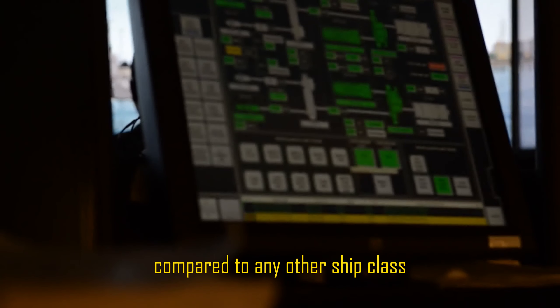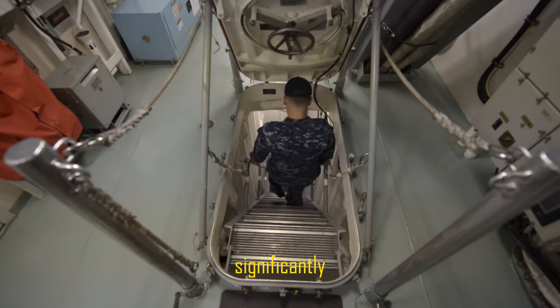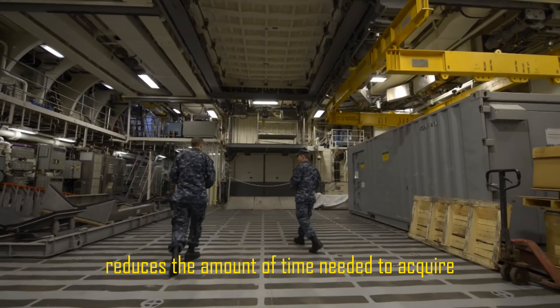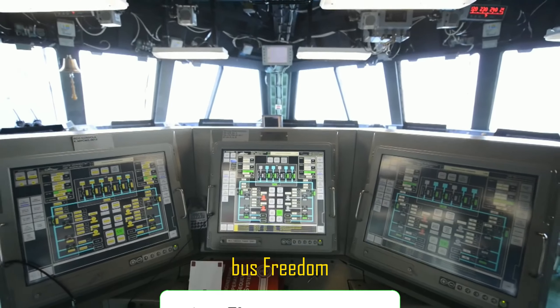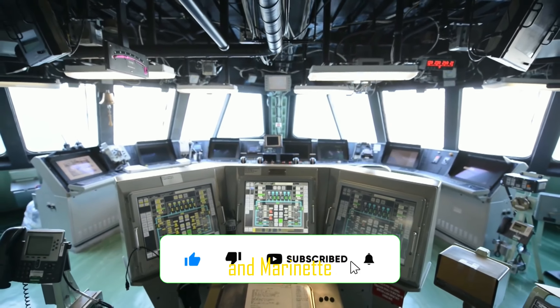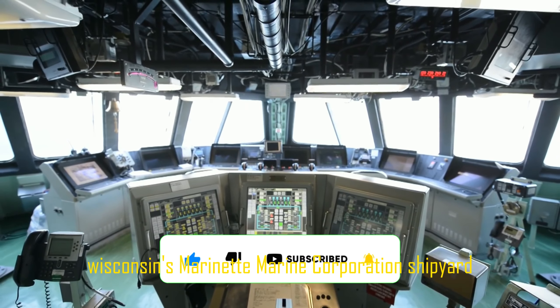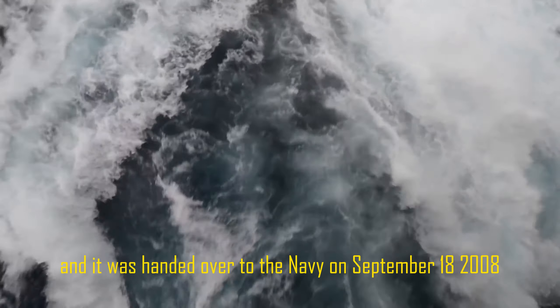Compared to any other ship class, the LCS program, which was launched in February 2002, significantly reduces the amount of time needed to acquire, design, and construct ships. Thus, Freedom, LCS-1, was built by Lockheed Martin at Marinette, Wisconsin's Marinette Marine Corporation shipyard, and it was handed over to the Navy on September 18, 2008.